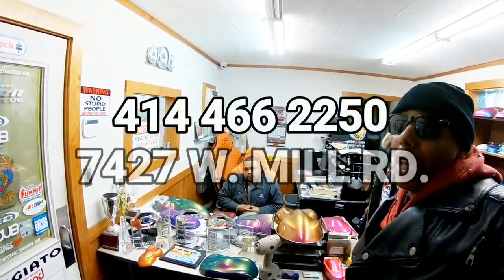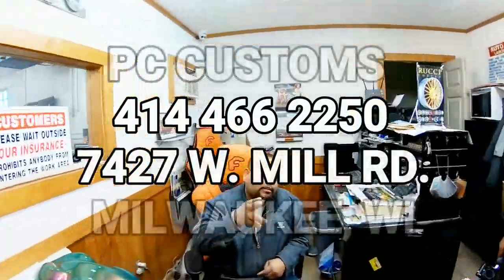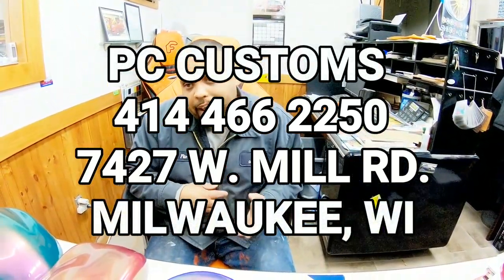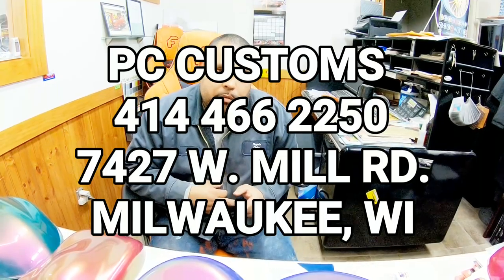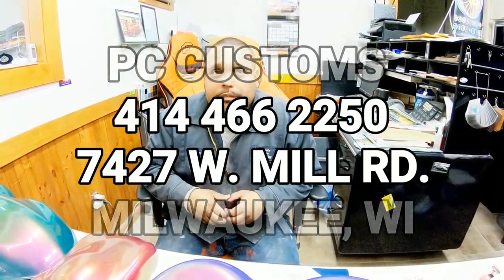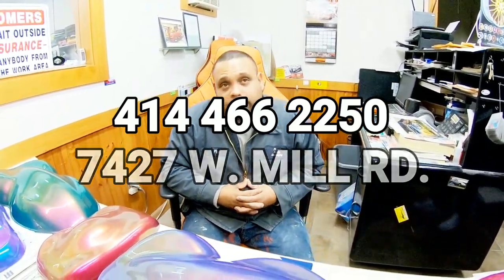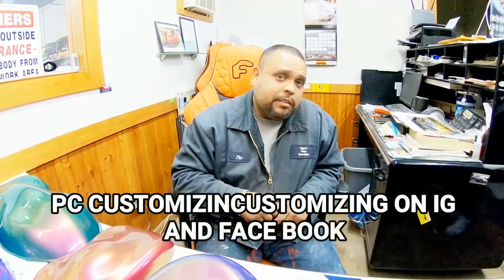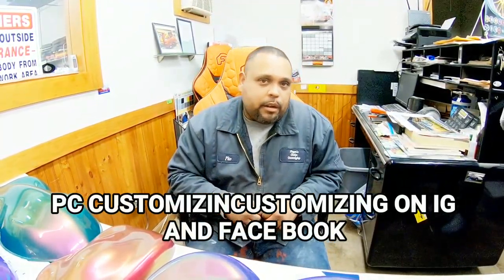Real quick, man, give them the information where they can reach you at. Phone number: 414-466-2250. Address: 7427 West Mill Road, Milwaukee, Wisconsin 53218. Just holler, brother. And if y'all want to check out their work on social media, it's PC Customizing on Instagram and PC Customizing on Facebook. Check out all my builds and stuff like that, send me a message and we'll take care of you guys.